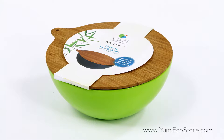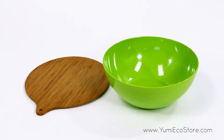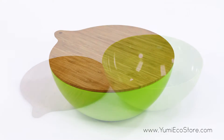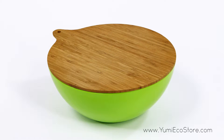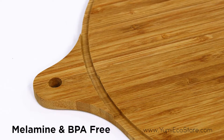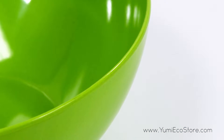The Yumi Natural Bamboo Salad Bowl with Cover consists of one large bamboo fiber bowl with a fitted bamboo lid. This set is comprised of 100% natural and durable bamboo fiber and completely free of both melamine and petroleum, resulting in the perfect green solution for any home.